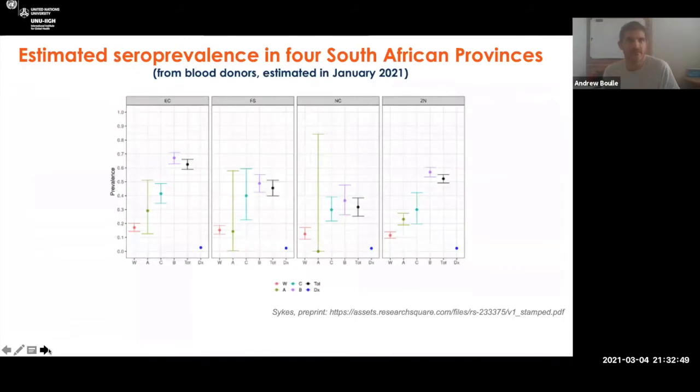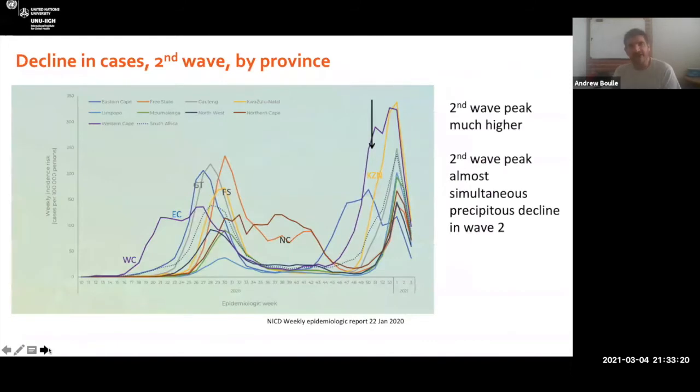To understand why the epidemic subsided twice: looking at serology from blood donors — which we know is not necessarily representative — it does suggest the attack rate may already be as high as over 60% in some provinces, but could be as low as 30%. The cases came down quite precipitously across almost all provinces after we reintroduced more restrictions, suggesting that some of the reduction was due to the restrictions introduced, meaning there's still some headroom for further infections. It was probably a combination of infection and intervention.